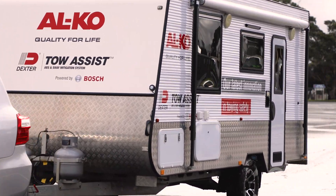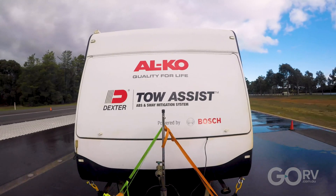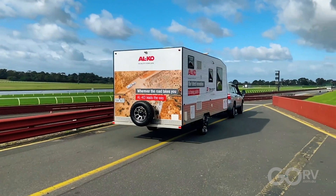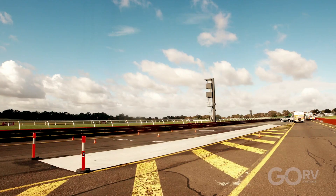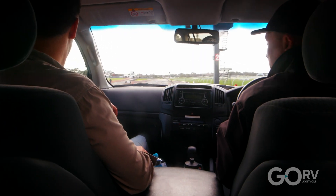Tow Assist was a collaboration between Alco and Melbourne-based Bosch, along with US-based Dexter, and it was years in the making. The public received a taste of how it worked at this year's Victorian Caravan and Camping Super Show, which was held at Sandown Racecourse in May this year.